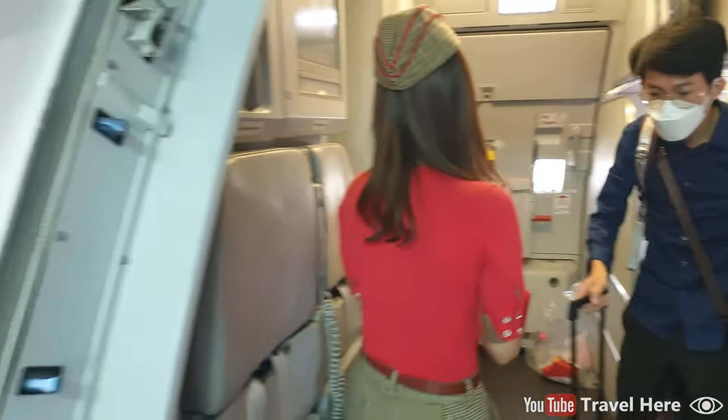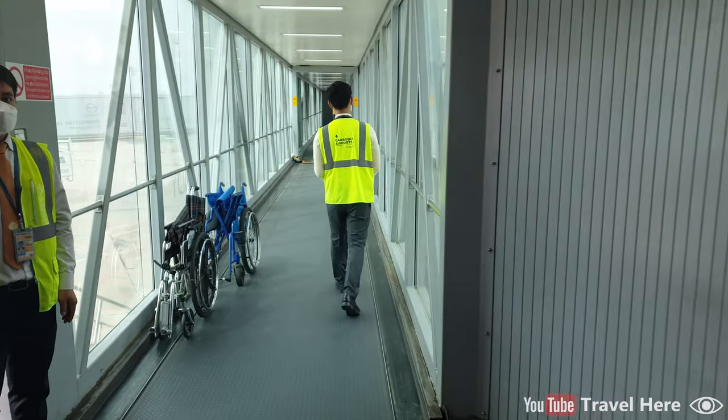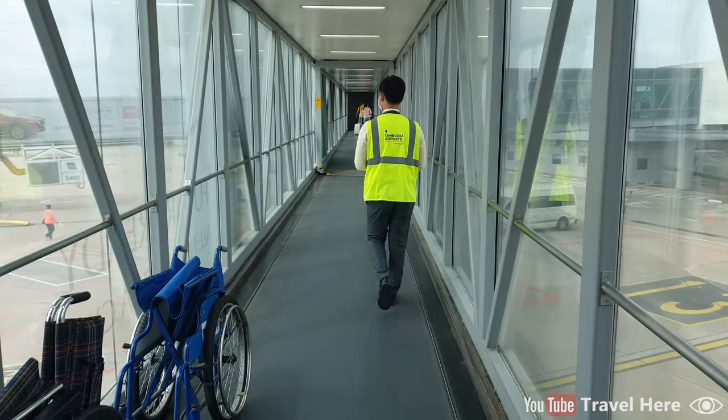I'm leaving the airplane and walking from the airplane to the airport.